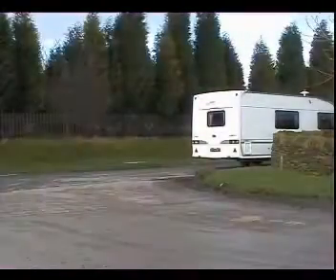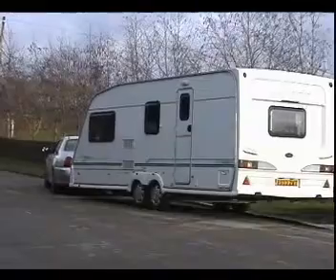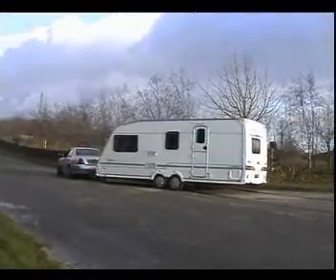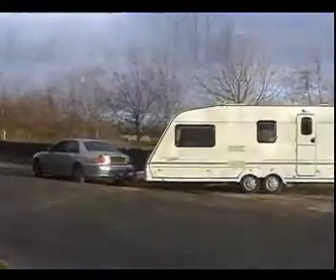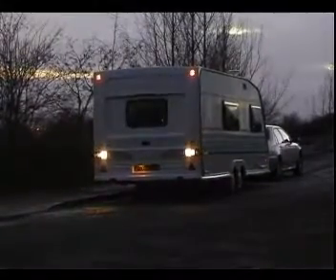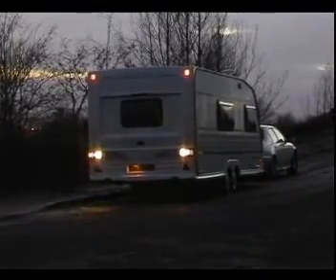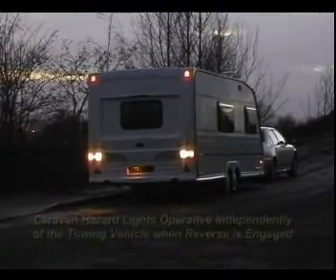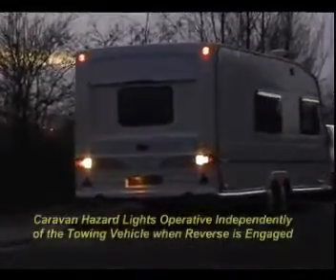An essential feature of the product is to provide visual warning to the rear of the caravan. It advises that the manoeuvring exercise is about to take place or is taking place, giving warning to oncoming traffic and pedestrians. It is an automatic feature when reverse is selected on the towing vehicle, providing the essential safety warning to the rear of the caravan only by flashing the rear amber lights. It is an essential requirement both for busy traffic areas and caravan sites.